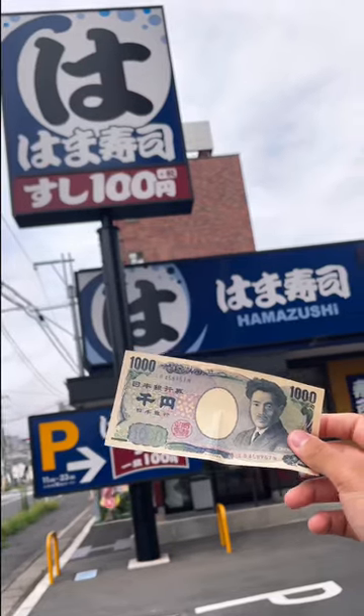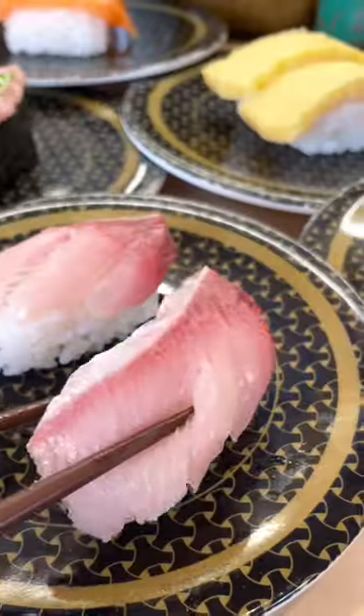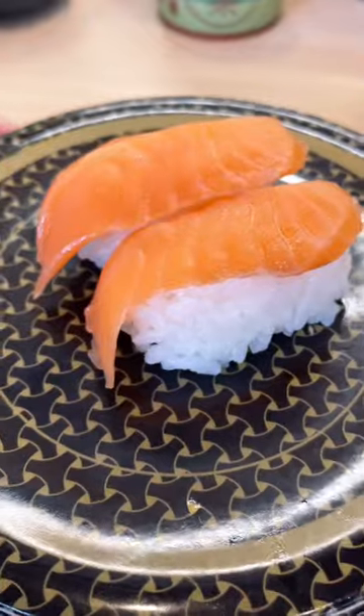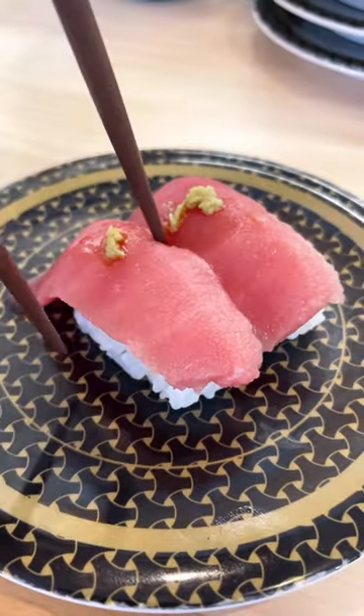Let's find out how much sushi 1000 yen gets us in Japan. I went to one of those sushi restaurants that has the food come to you on a conveyor belt. The plan is to order as much food as possible without going over 1000 yen, which is roughly $7.